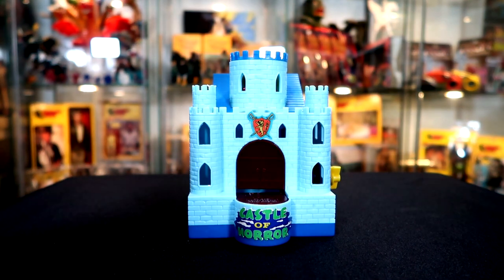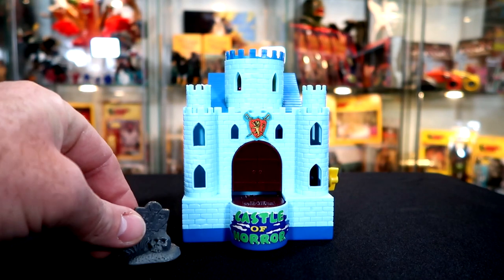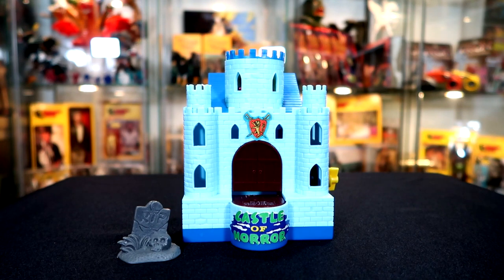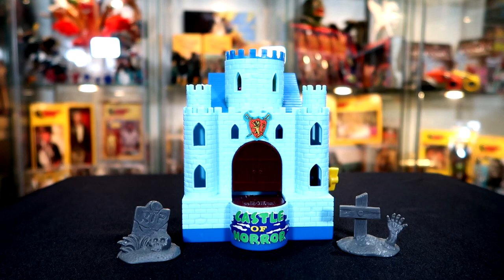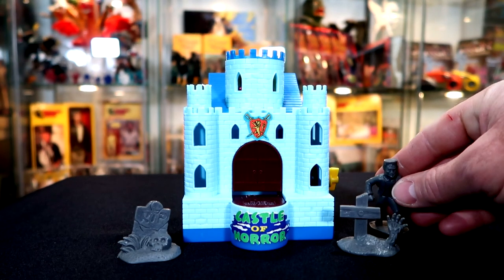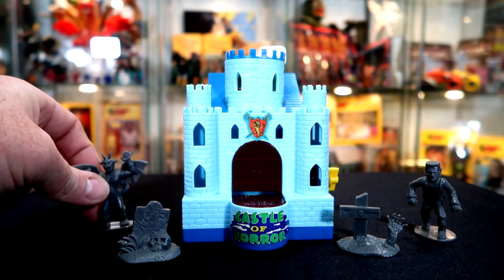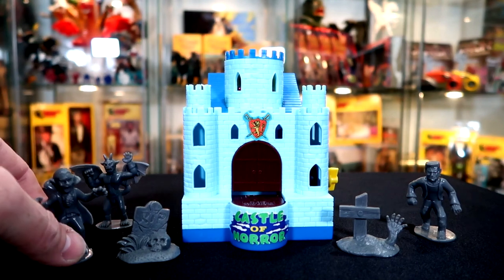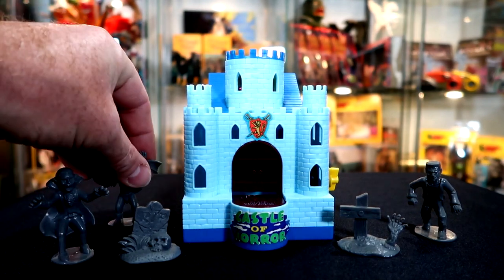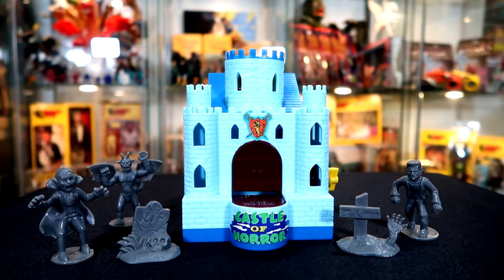I'm going to put some mini figures with this to dress it up a little bit. My wife bought me a whole tube of these figures for Christmas some time ago — there are about eight or nine figures in this set. I'm only going to put a few of them out. There you go — dress up your Castle of Horror bank with some neat little mini figures.